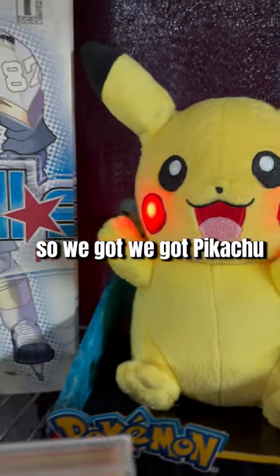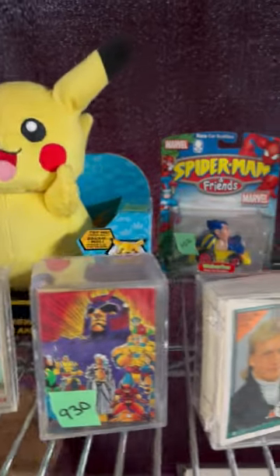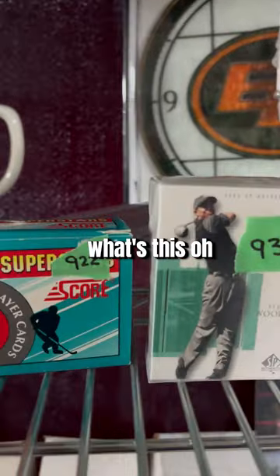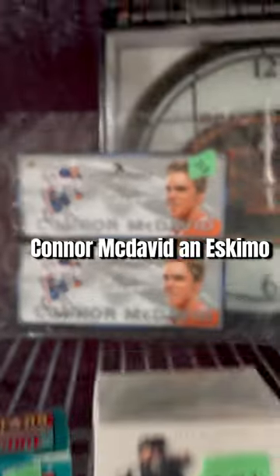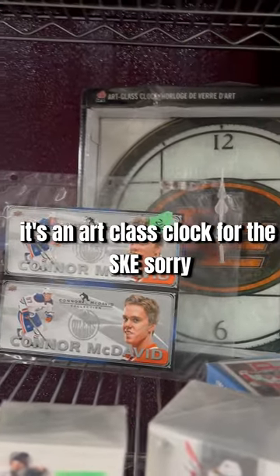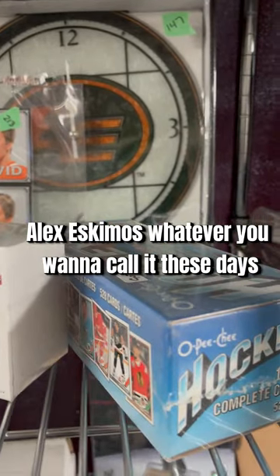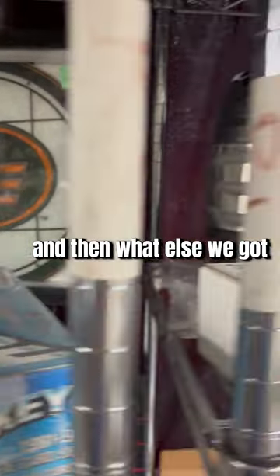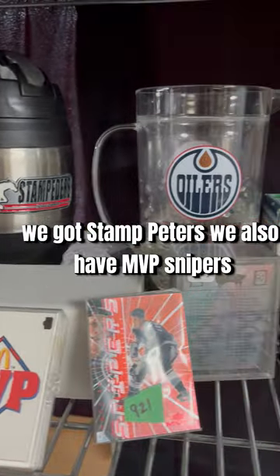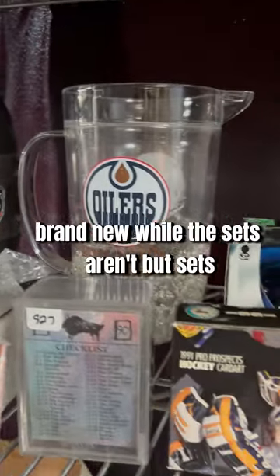We got a Pikachu, we got Crosby, we got a bunch of sets, and we have a Flames mug. We got baseball sets, hockey sets. Oh, what's this? Oh, Connor McDavid — it's kind of like a fancy clock, an art glass clock for the — sorry — Alex, Eskimos, whatever you want to call it these days. And then we got Stampeders, we also have MVP Snipers.